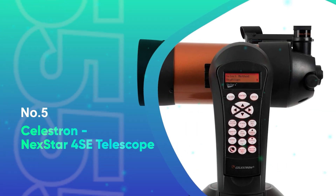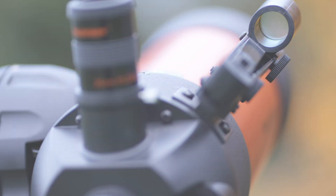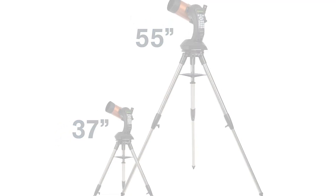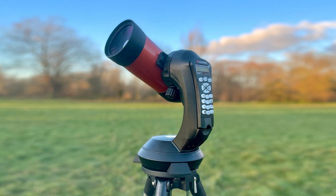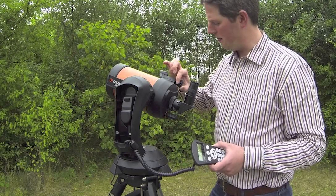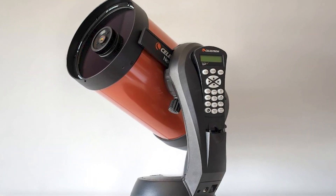Number 5: Celestron Nexstar 4SE Telescope. The Celestron Nexstar 4SE computerized telescope is an outstanding choice for both beginners and experienced astronomers. Its 4-inch Maksutov-Cassegrain optics offer excellent light-gathering ability, allowing for clear and detailed views of the moon, planets, and deep-sky objects like the Orion Nebula. This telescope combines high-quality optics with advanced features, making it a powerful tool for anyone looking to explore the night sky. The compact design ensures it's easy to transport and set up, making it a great option for home observatories and on-the-go stargazing. One of the standout features is a fully automated GoTo mount, which boasts a database of over 40,000 celestial objects. The mount automatically locates and tracks objects for you, simplifying the observing experience.